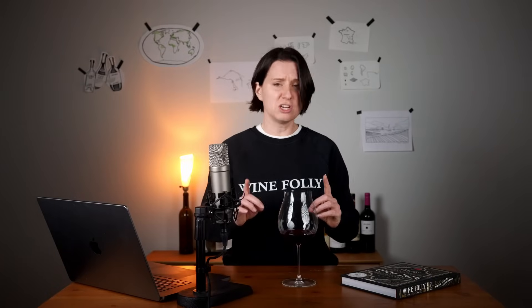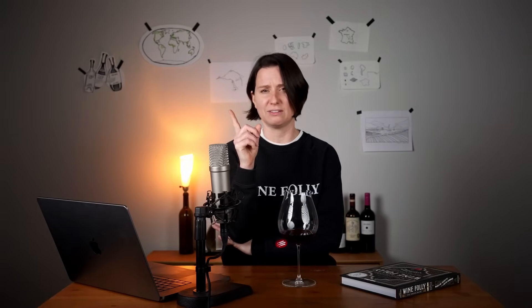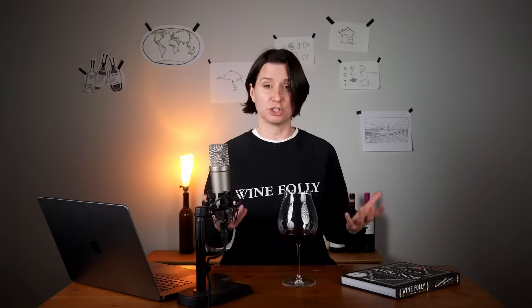Not all wines undergo malolactic fermentation, which is why diacetyl is such a tell. If you're ever in a blind tasting with a white wine and you smell buttered popcorn, it's highly likely you're smelling a glass of Chardonnay.